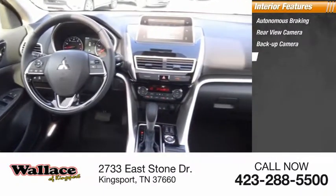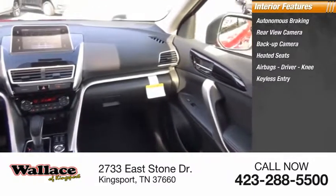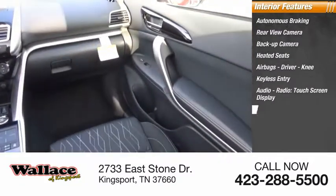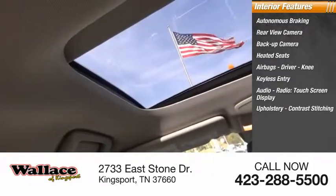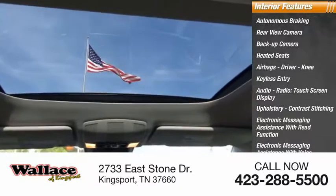Heated seats, airbags — driver and knee — keyless entry, audio radio, touchscreen display, upholstery with contrast stitching, electronic messaging assistance with read function and voice recognition.